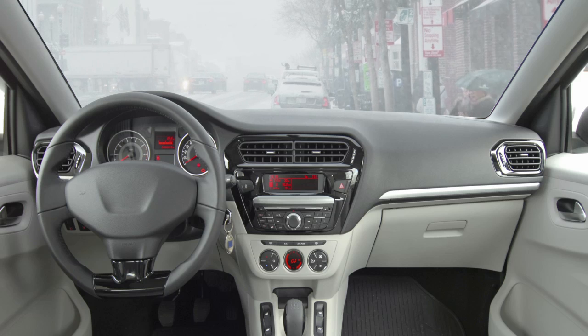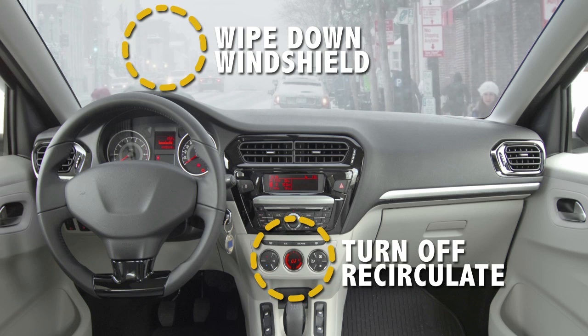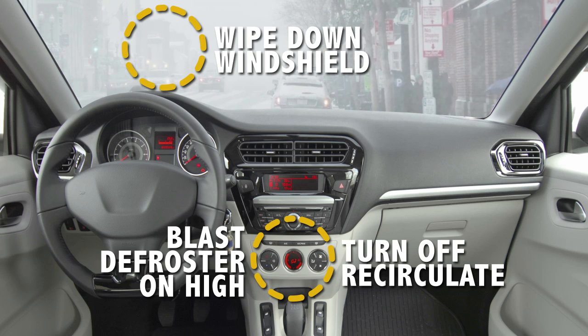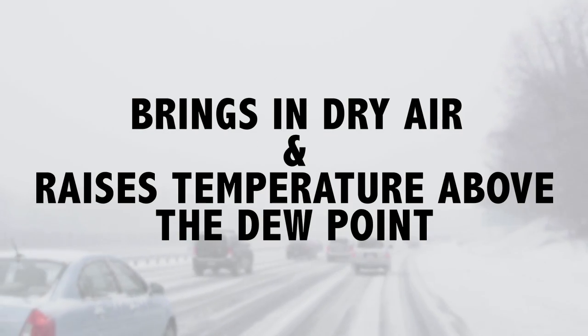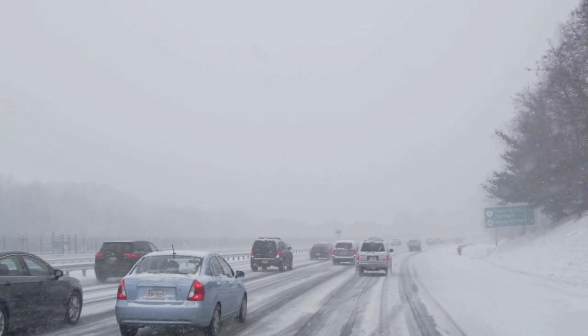So here's the trick. First, wipe down the inside of your windshield, because water sticks to dirty glass more easily. Then, instead of opening the windows to equalize the temperature, turn off the recirculate feature on your AC and blast the windshield defrost on hot. This will bring in dry air and raise the temperature of the windshield to above the dew point. Now that fog is gone.